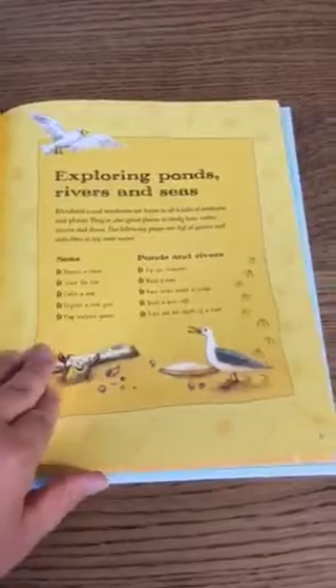You can see here a two-page spread on how to use the book and safety. When you go into it, you'll see lots of different activities and suggested things to do while exploring all of these different places.